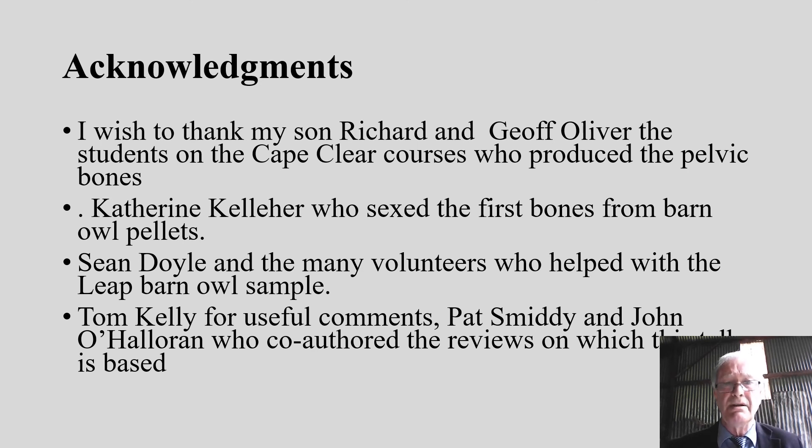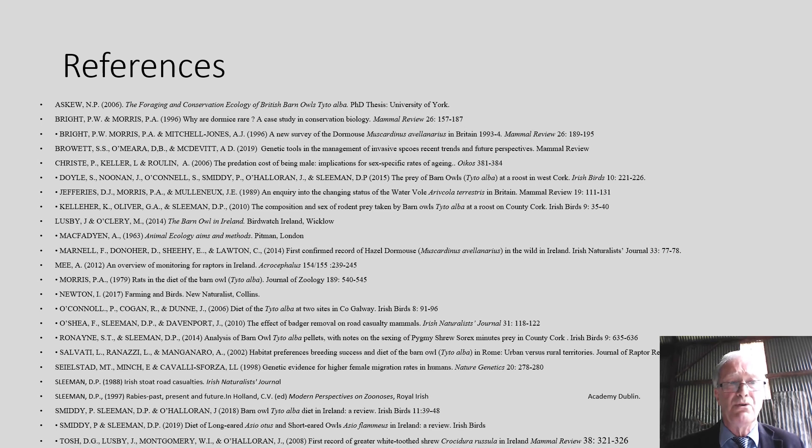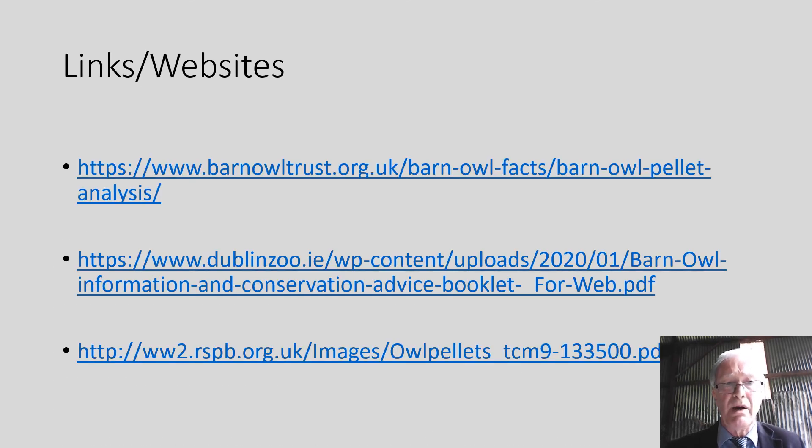I'd like to thank my son Richard, who helped me record this; Jeff Oliver and the many students of the Cape Clear courses who produced the pelvic bones; Catherine Kelleher and Ruth Carden who helped sex the first bones from barn owl pellets; Sean Doyle and the many volunteers who helped with the LEP barn owl sample; Tom Kelly for useful comments; and Pat Smithy and John O'Halloran who co-authored the reviews on which this talk is based. Here are the references, which we'd be happy to forward on request, and links to relevant websites — including the Barn Owl Trust website on how to do barn owl pellet analysis, the downloadable booklet from the Dublin Zoo website, and the excellent RSPB owl pellet analysis downloadable form.